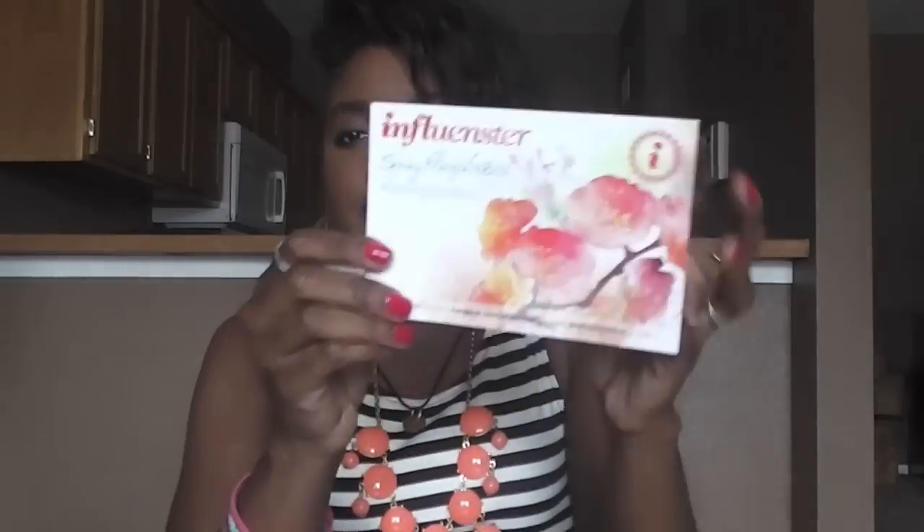Here is the description — this is what I was looking for, but it was all the way at the bottom of the box. It's called the Spring Fling Vox Box. So we have the Rimmel Scandalize mascara, the French Nails, and the Peach Pie freshener from the Labor Day movie — that's the flavor, Peach Pie. Also the Playtex Sport Fresh Balance tampons and the Nivea Skin Firming Hydration Lotion.